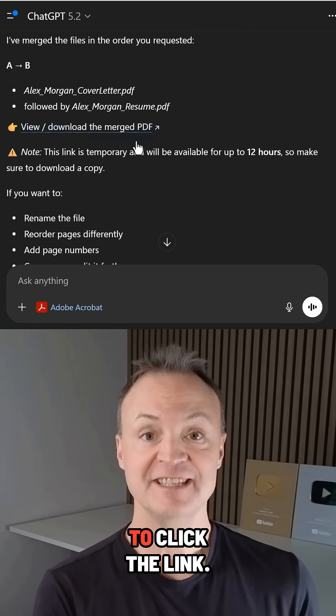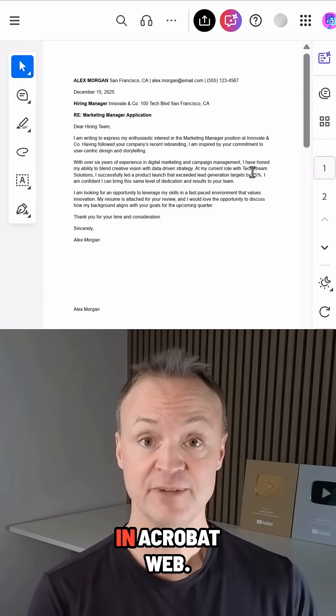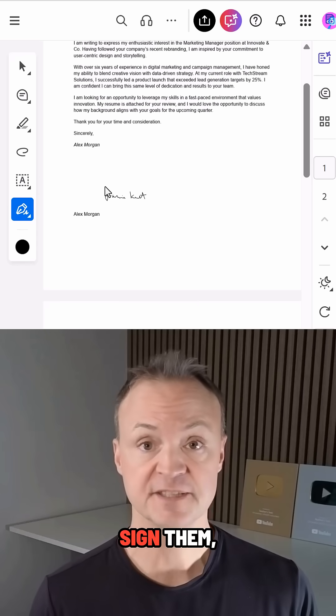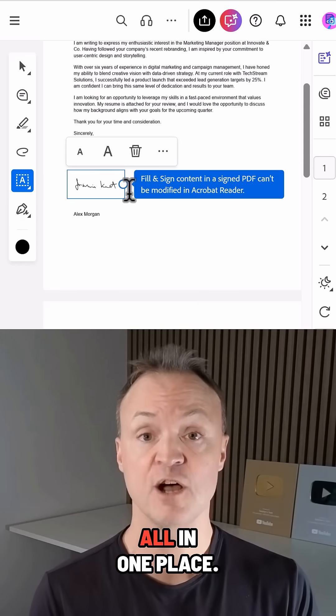And for the deep work, you just need to click the link it generates to continue in Acrobat Web. This is where you can use tools like fill and sign to easily fill out your documents, sign them, and request e-signatures all in one place.